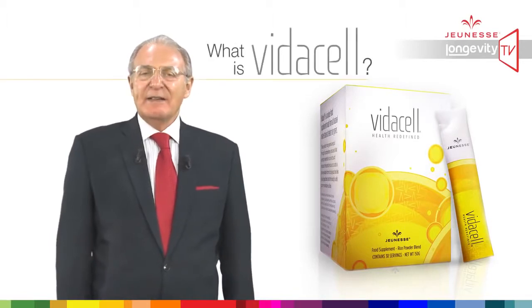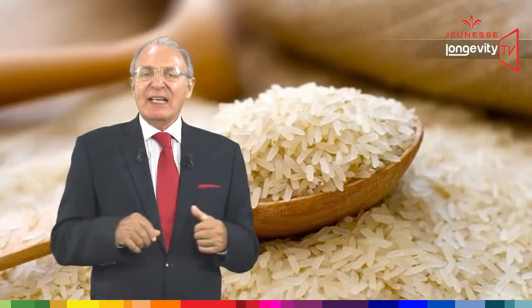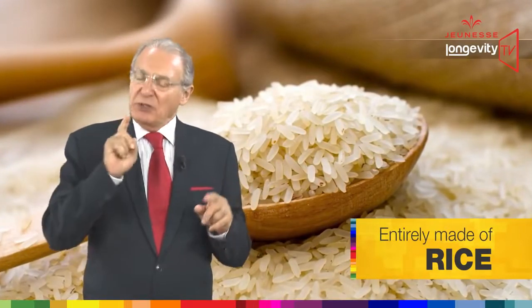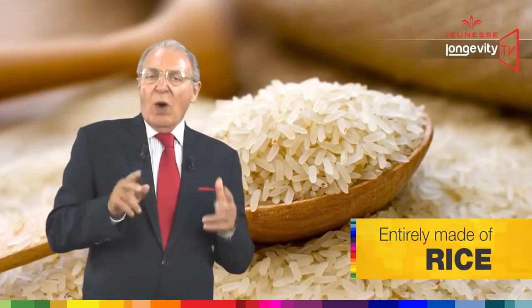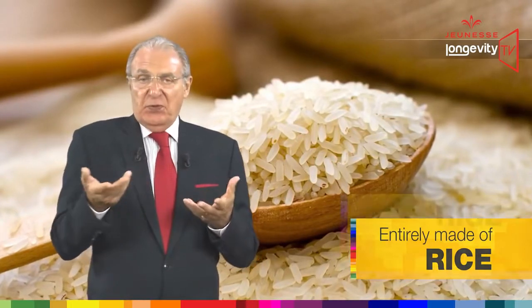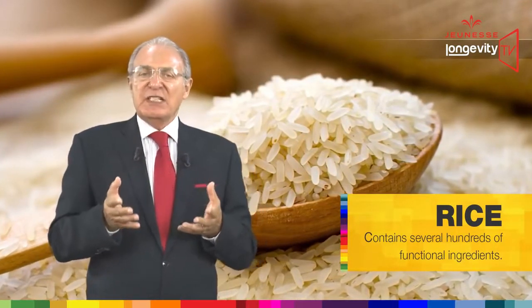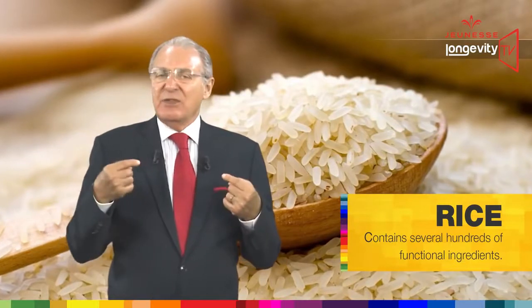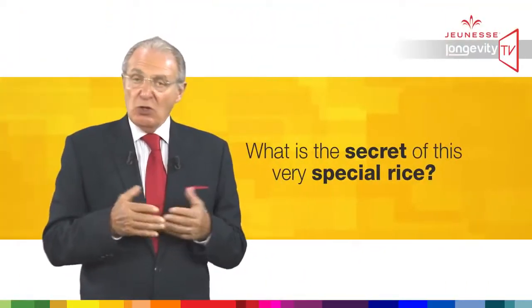What is VidaCell? VidaCell is entirely made of rice — rice and nothing else. But not any kind of rice. Rice, while used mainly as an energy food, contains several hundreds of functional ingredients. The only issue is how to recognize those functional ingredients and how to scientifically validate the health benefits of those ingredients.